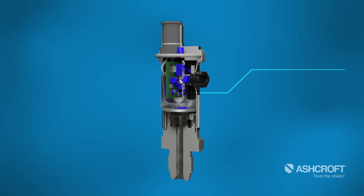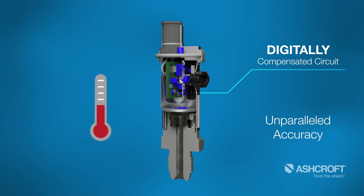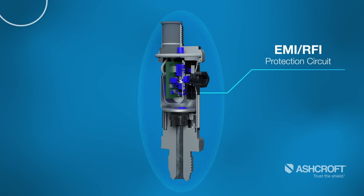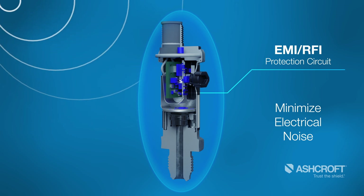The digitally compensated circuit incorporated in the ZT and ZX transmitters provides unparalleled accuracy across a wide range of temperatures. The circuit design also incorporates enhanced EMI/RFI protection to minimize the impact of electrical noise on the output signal.